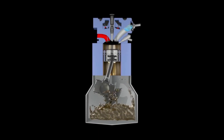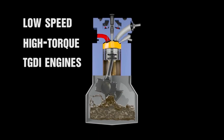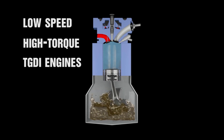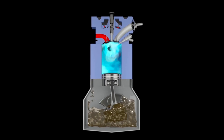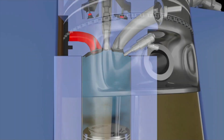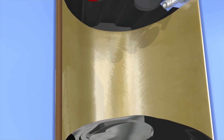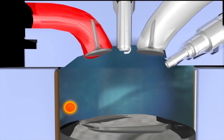LSPI occurs under low-speed, high-torque conditions in turbocharged gasoline-direct injected engines and is much more destructive than typical pre-ignition. A perfect example would be taking off at a stoplight. Under normal operation, spark-triggered ignition is timed to work in harmony with downward piston momentum. When LSPI occurs, the fuel and air spontaneously ignites too early.